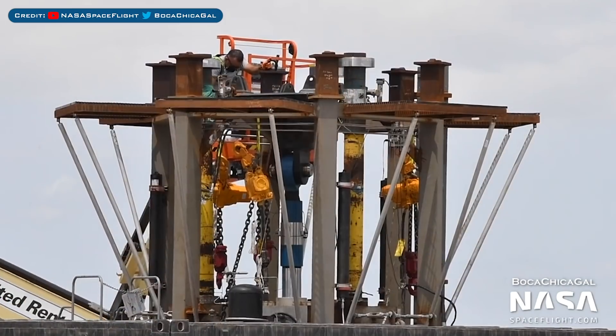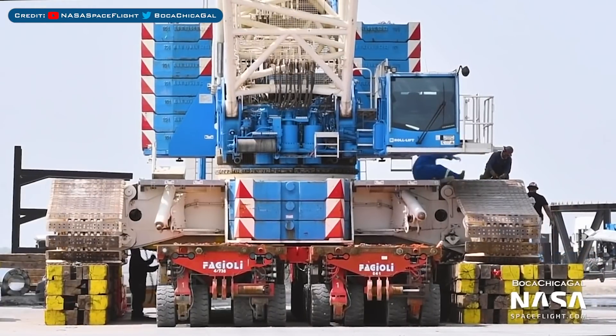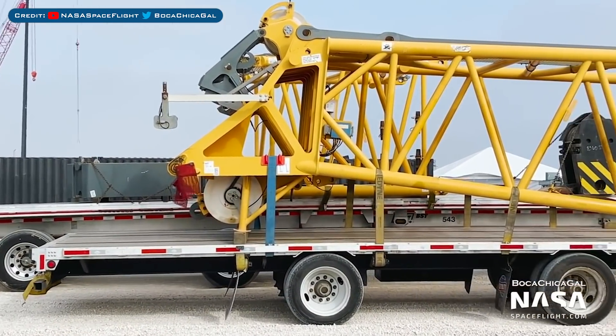In Boca Chica, work continues on the thrust remss in the production yard. Tankzilla has been loaded onto the self-propelled modular transporters, and pieces for a new crane, which will be larger than Tankzilla, have arrived.